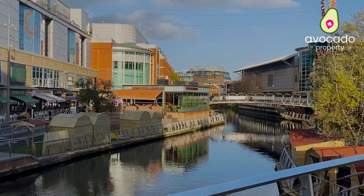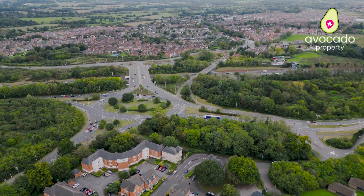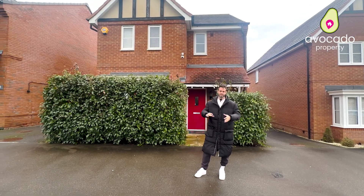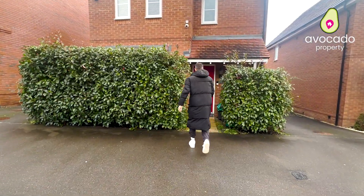Nearby you've got easy access into Reading and into Wokingham, you've got the motorway nearby, you've got Shinfield Green itself for all your shops and a couple of local pubs. What more could you want? Let's have a look inside — welcome into this beautiful home.